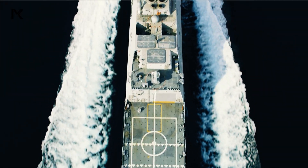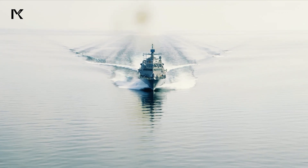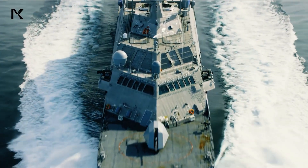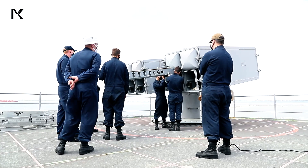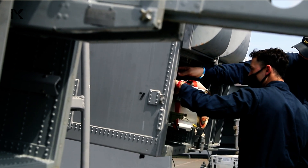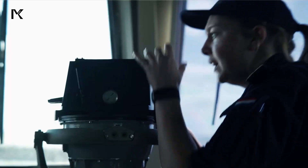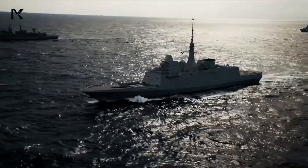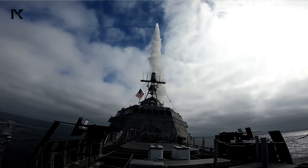Littoral combat ships represent an innovative effort by the United States Navy to develop warships capable of operating in coastal environments with high flexibility and speed. Despite facing numerous challenges and criticisms since the program's inception, Littoral combat ships have shown potential through their modularity and continually improved combat capabilities. The future of Littoral combat ships remains uncertain, depending on the Navy's ability to address cost and maintenance issues and adapt these ships to evolving operational requirements.